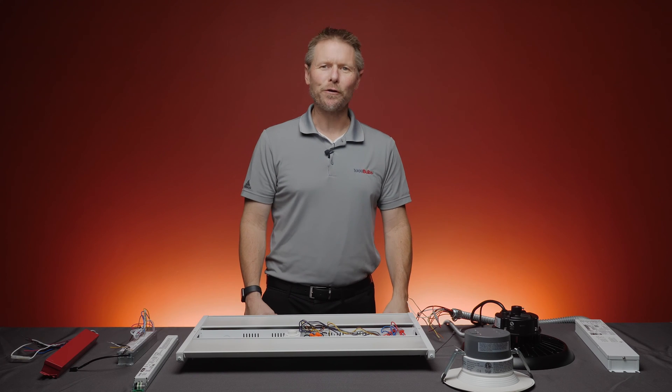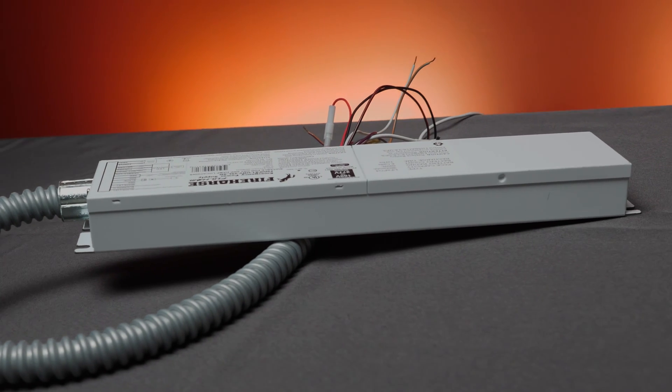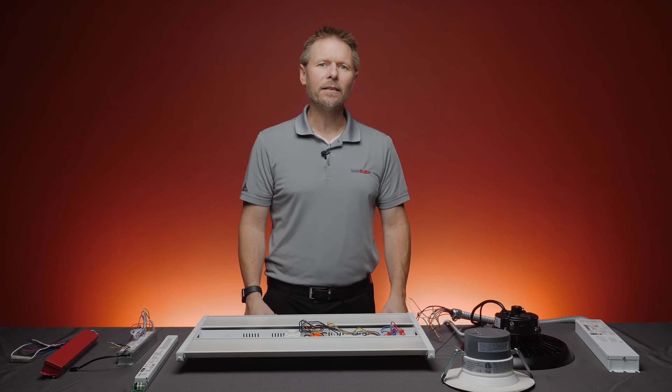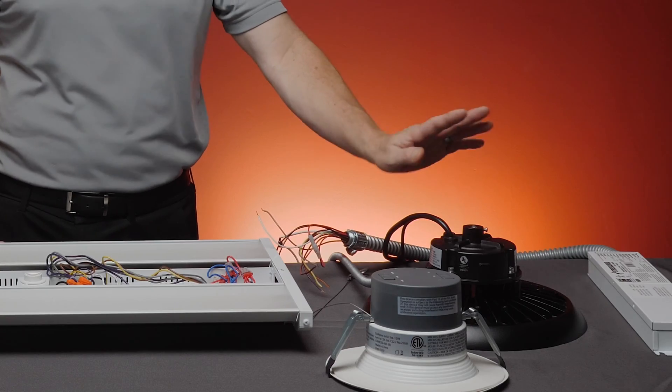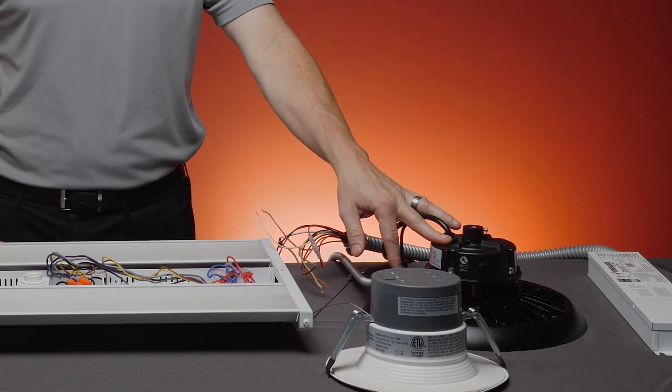Backup inverters, on the other hand, provide power to the original LED driver so that the driver can continue to operate in the event of a power failure. This technology can be used for LED fixtures such as UFOs or LED downlights where you don't have access to the driver itself.